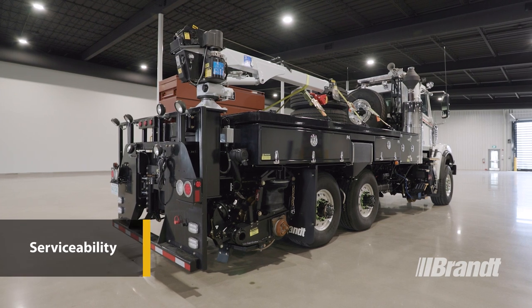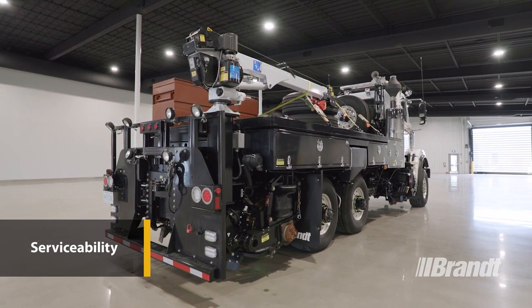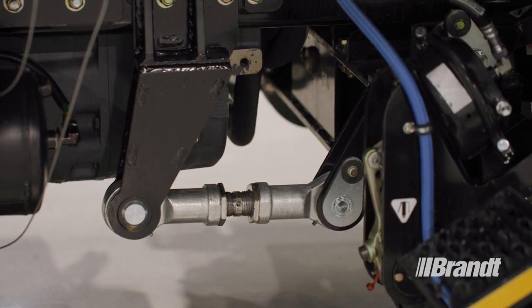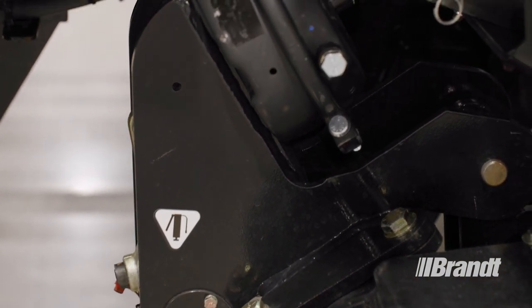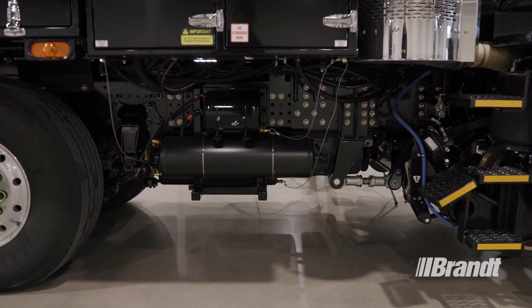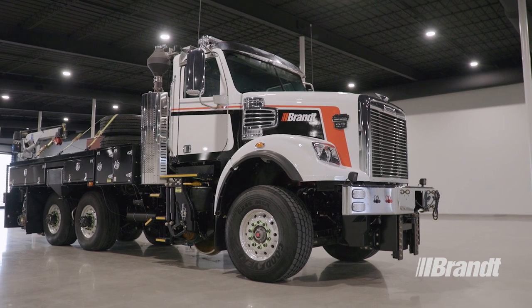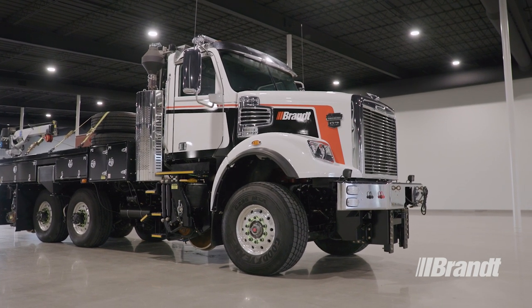The ERV has been thoughtfully crafted for easy serviceability and minimal maintenance requirements. Easy-access grease points, nitrate-coated pins, and self-lubricating bushings all reduce maintenance time. Plus, test ports are placed in strategic locations to make oil sample collection a breeze. In addition, the ERV comes with a complete set of operator, maintenance, and spare parts manuals to ensure the unit is as user-friendly as possible.